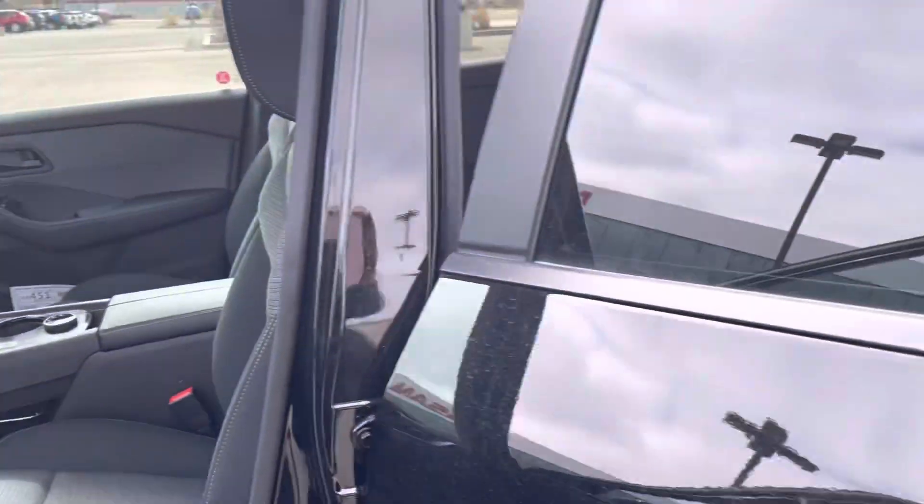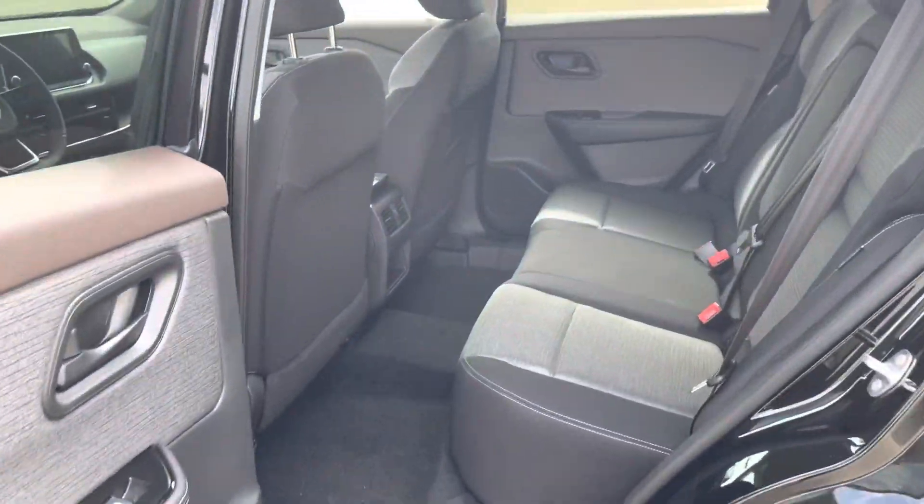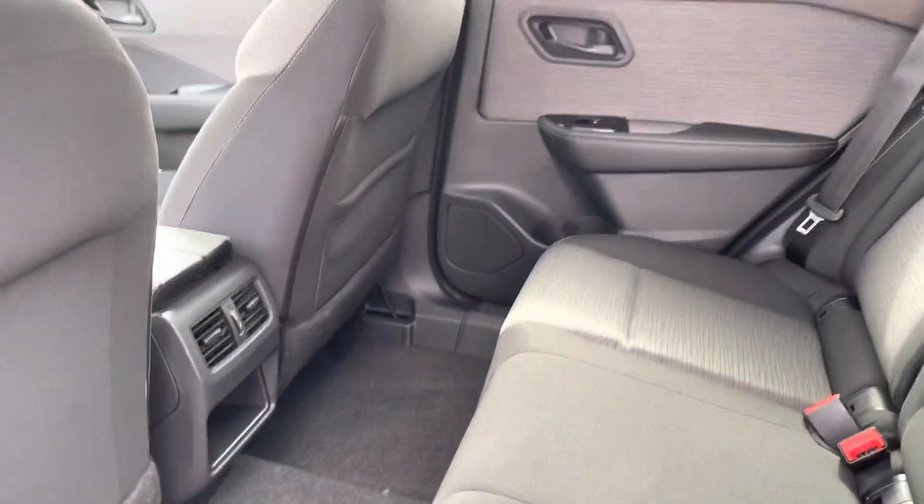Moving our way to the back, you'll see that the doors do open up to a full 85 degrees, so you can move things in and out nice and easy. There's tons of space back there — I'm 5'9", and I have absolutely no problems sitting back there.